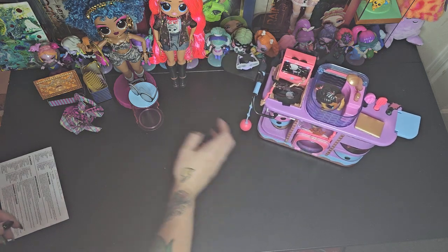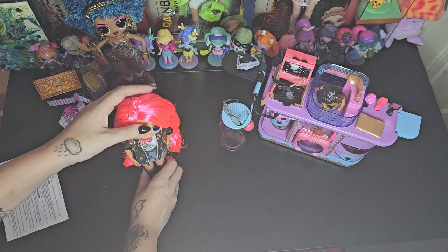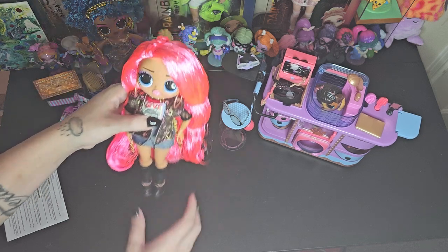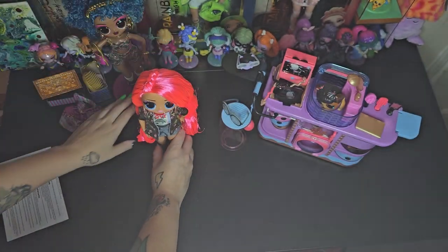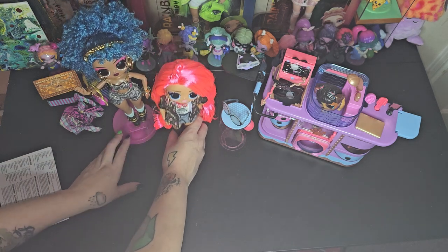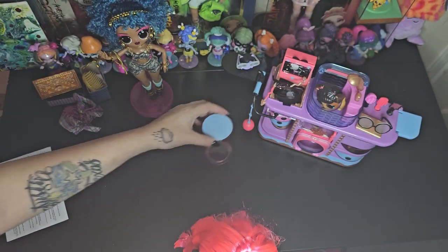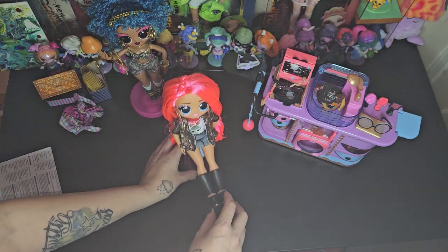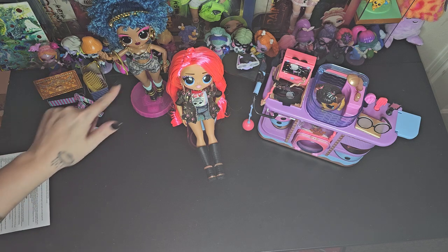I'm still kind of upset that she didn't come with a stand. I just don't like her not having a stand because I want to display her somewhere but I don't want her to just sit. She's not the same height as the other dolls without a stand. I mean, I guess she can sit on her chair — but this thing doesn't really look right. It's just kind of weird to me.